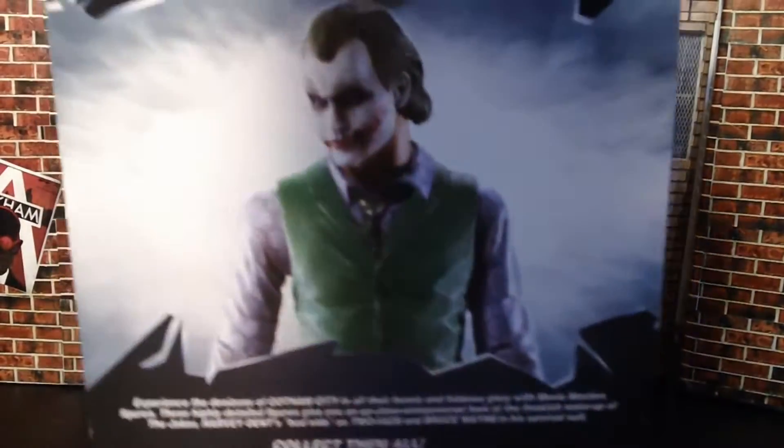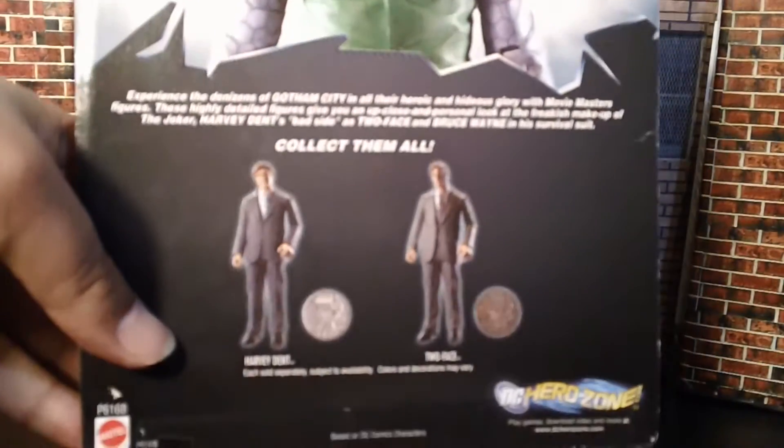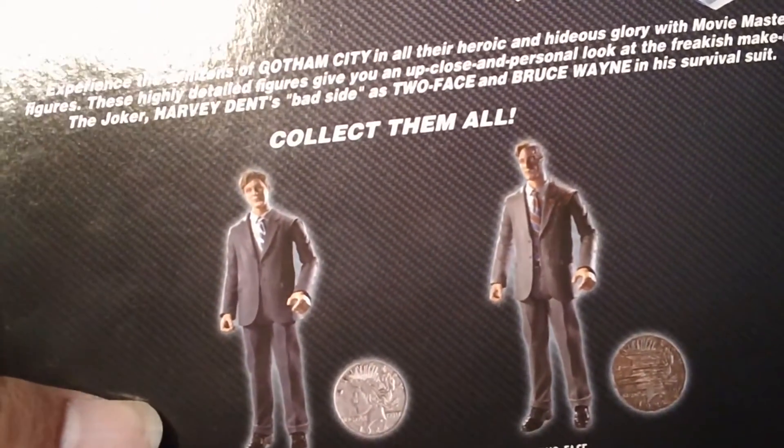That's the back, and there's Harvey and the Two-Face. Now I didn't see the Two-Face. If I would have seen the Two-Face, I would have definitely picked them up with this.